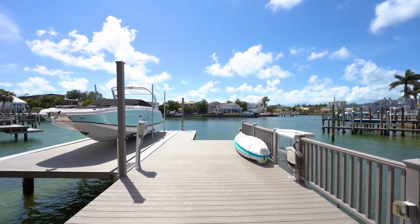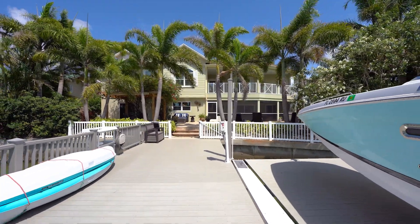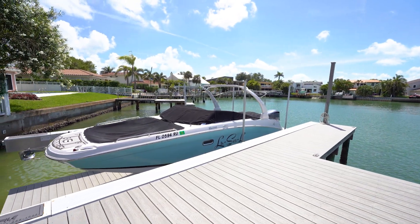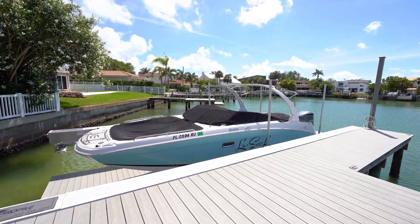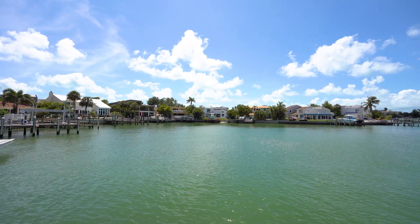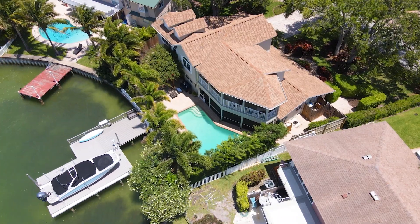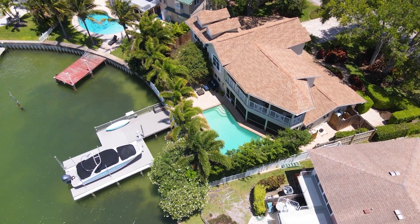Adventure awaits as you walk down the extra-large Trex dock fitted with power, water, and a 7,500-pound custom platform boat lift. Kayak along the channel or take your boat out to the gulf — you have easy access to open water for a fun boat day.